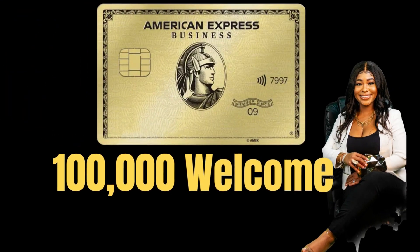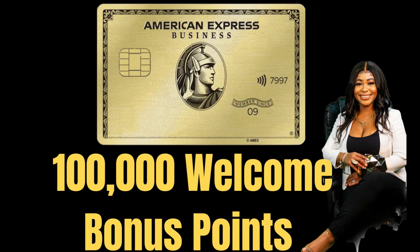With the Business Gold Card, you earn four times the points. So if you are running marketing ads, any of that type of stuff, or you have an e-commerce business, this is for you right now. They have a welcome offer of 100,000 points — the highest that I've ever seen it.